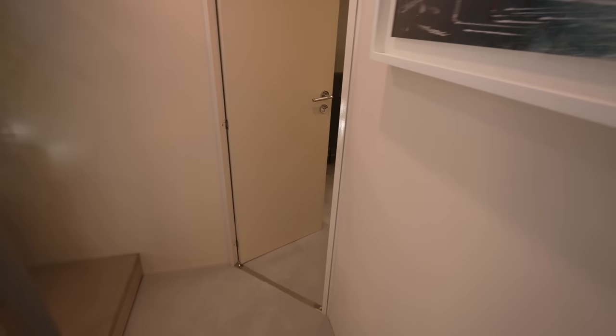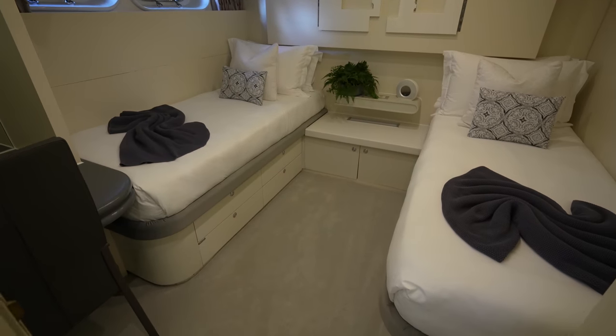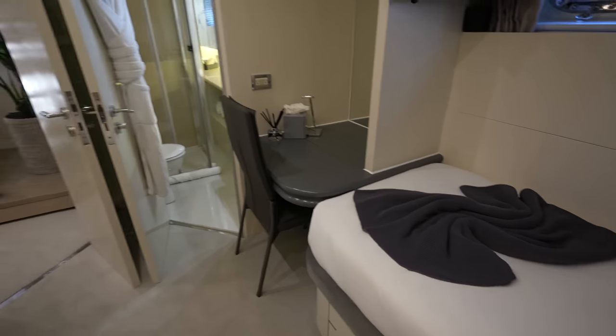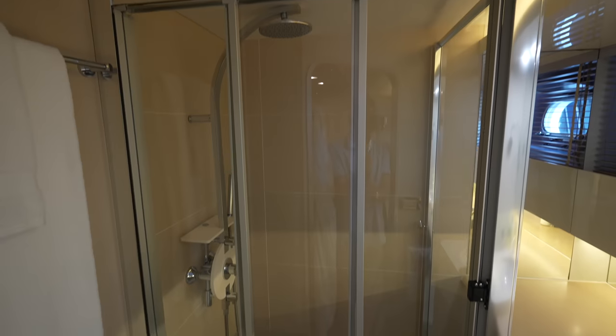And then we have one more guest cabin right over here, and this one has two single beds with its own en-suite.